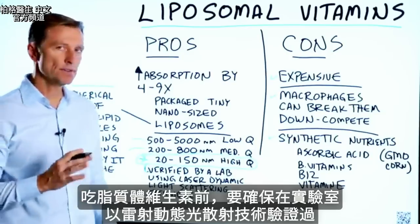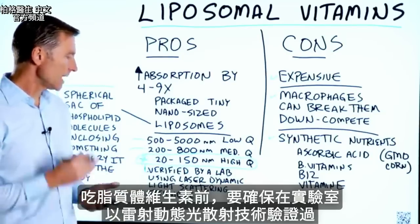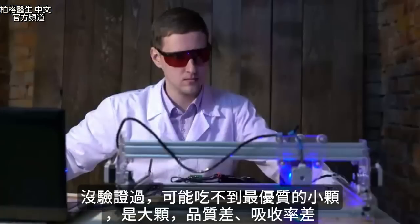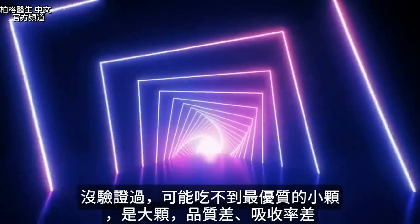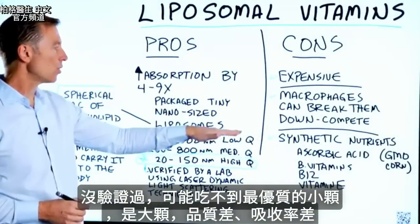If you're going to use liposomal vitamins, I would make sure it's verified by a lab using laser dynamic light scattering technique. Because if you don't have it certified, chances are you're not getting the most quality particle size — you're going to get larger size particles, which are lower quality.